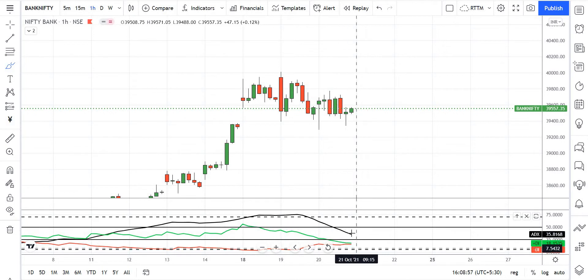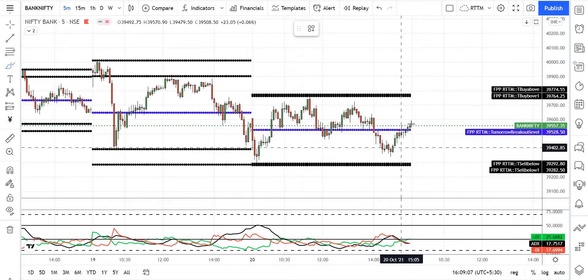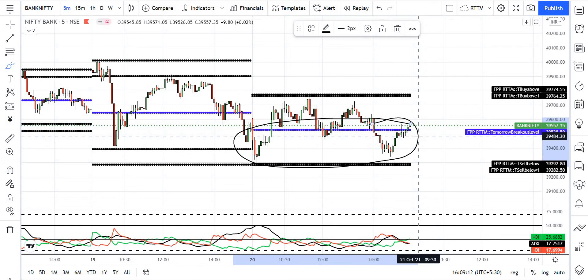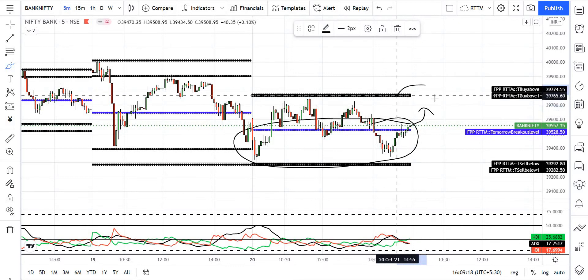Let's discuss about ADX. For the bank nifty level, we have to discuss it. But here the market makes it close to the market. The market will be the same as the 3,774 resistance.